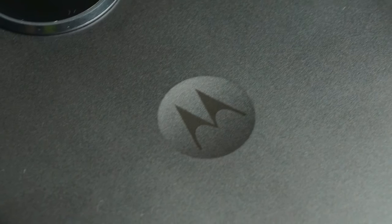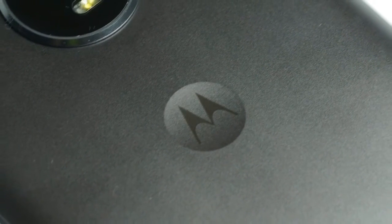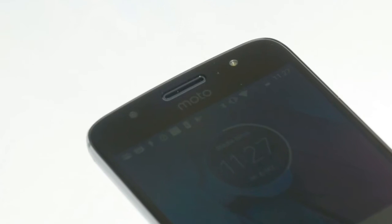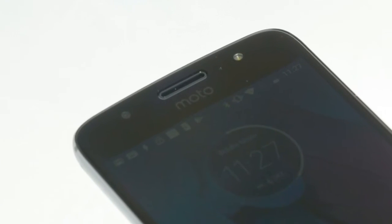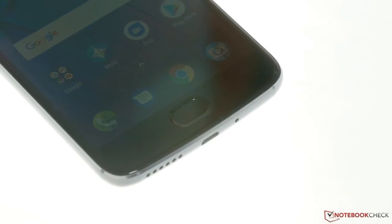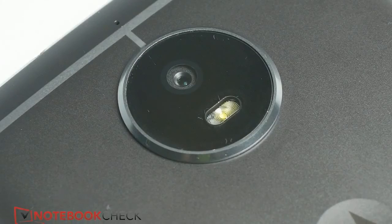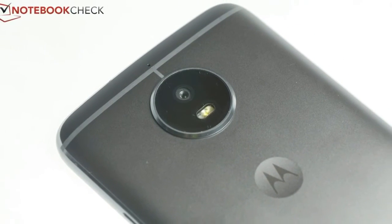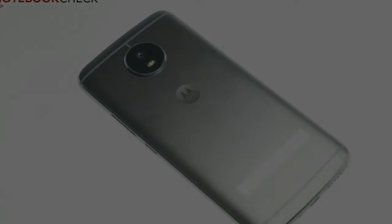By now, Motorola's G-Series smartphones have firmly established their position in the mid-range market. The respective generation is indicated simply by adding its number to the series name. The Moto G5 has been available for a while now, and Motorola, or its parent company Lenovo, has made the decision to offer a special edition of the phone by adding an S to its name, hence the test unit's designation: Motorola Moto G5S.